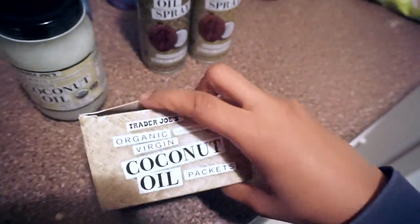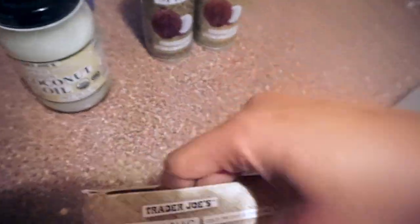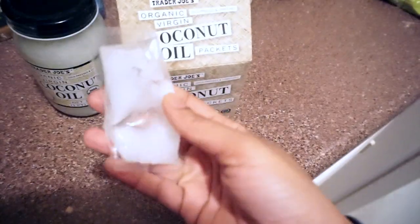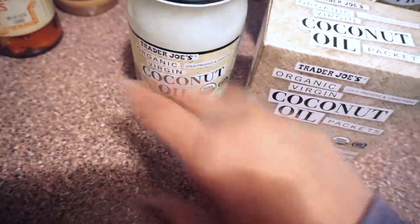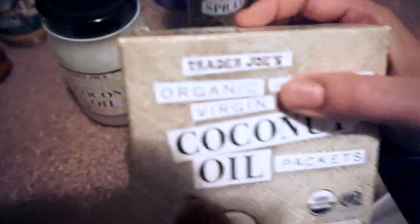I also love the individual coconut oil packet version — I didn't buy it this time, but I wanted to show you. It's great for on-the-go, like if you're going out. What I notice is that if you consume a lot of coconut oil the jar is fine, but if you don't use it often it can get stale. The individually packaged ones always taste fresh.